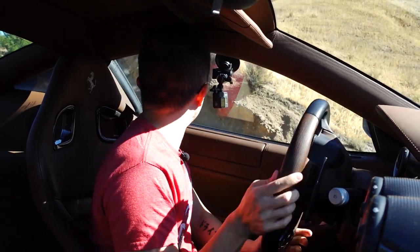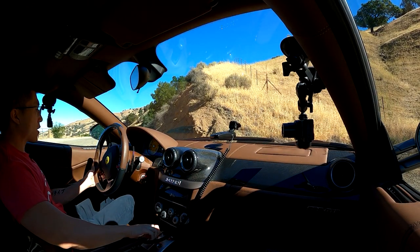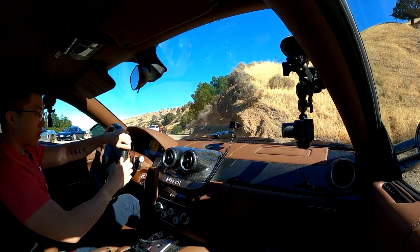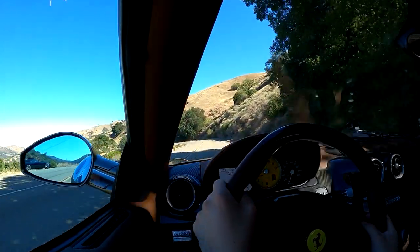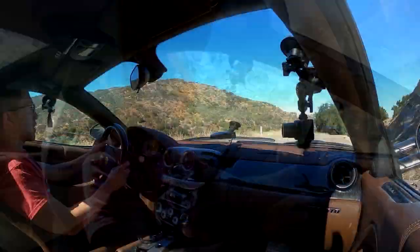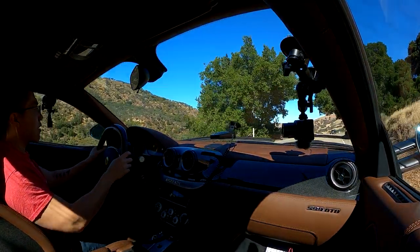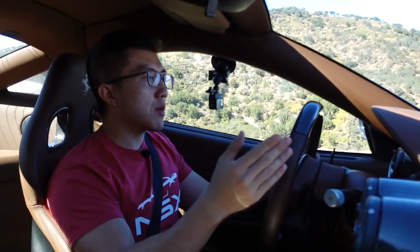I cannot believe this day has finally come. This is not only the first Ferrari I've driven, it is also the first V12. The weird thing about this transmission is it shifts quicker than you think for an old automated single-clutch — however, similar to say the E46 M3 SMG gearbox...